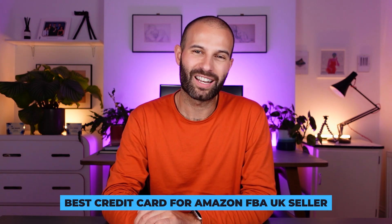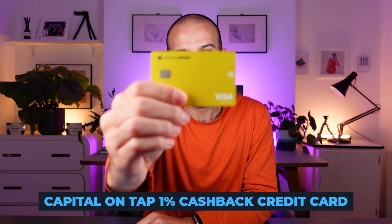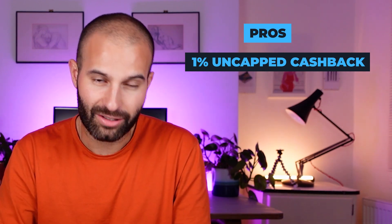So which credit card do I use and which one do I think is best for Amazon FBA UK sellers? It's the Capital On Tap 1% cashback credit card. The first reason I recommend it is that it offers 1% uncapped cashback on all of your business spend — you earn one pence for every pound you spend on all of your business expenses. This may not sound that great, but it's actually far better than any other credit card out there.